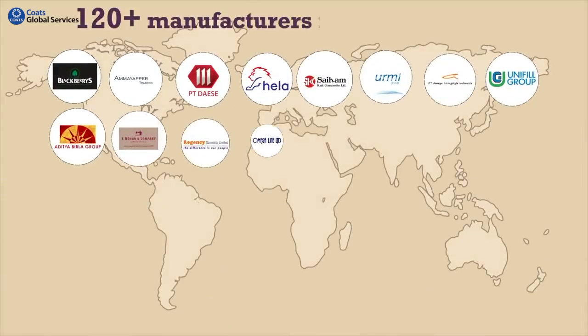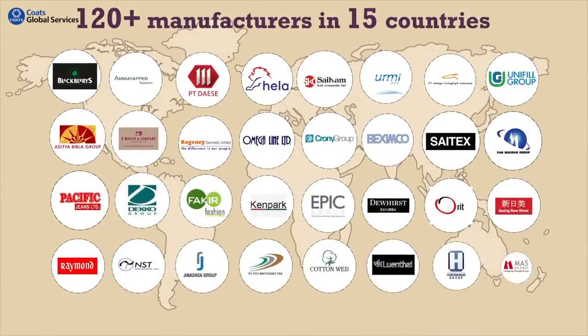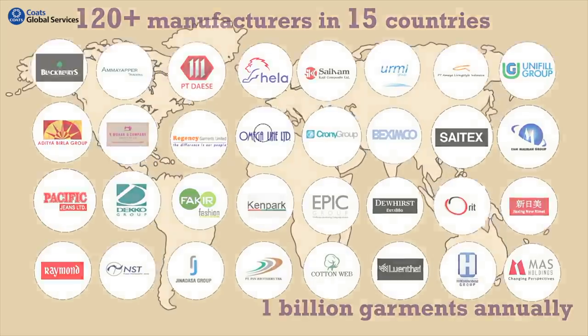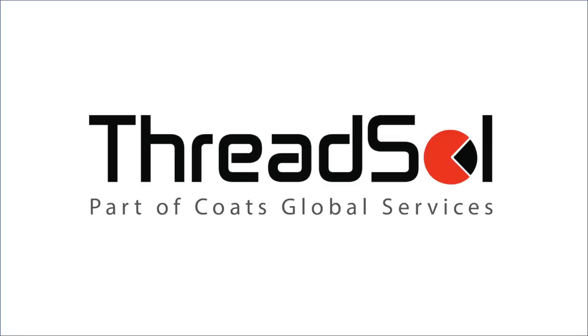120-plus manufacturers in 15 countries are already planning 1 billion garments every year using our solutions. When will you start? With RedSoul — challenge the present every day.